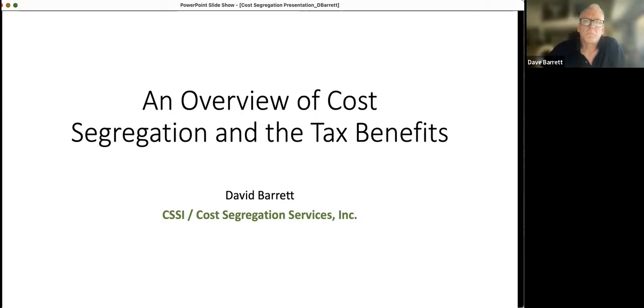So number one, if you're not familiar with me, my name is Chris. I'm the operations manager here at Club Capital. I've been here for the past four years and held multiple positions. And today I'm being joined by David Barrett, who is with the CSSI, which essentially they specialize in doing cost segregation studies.